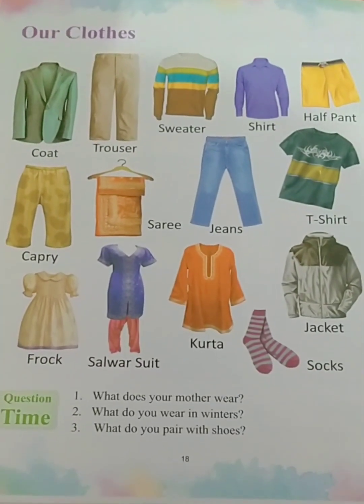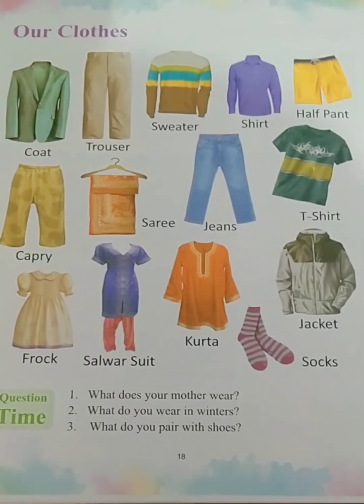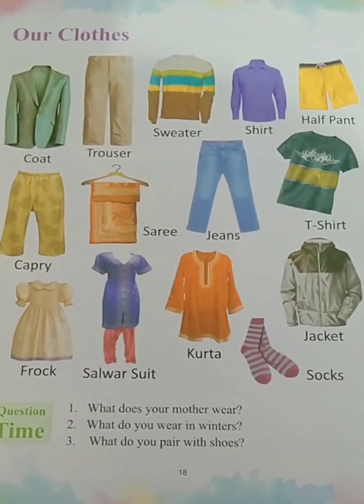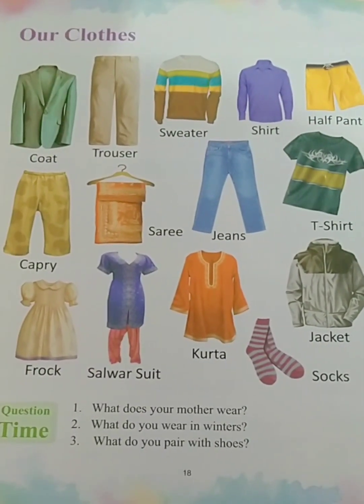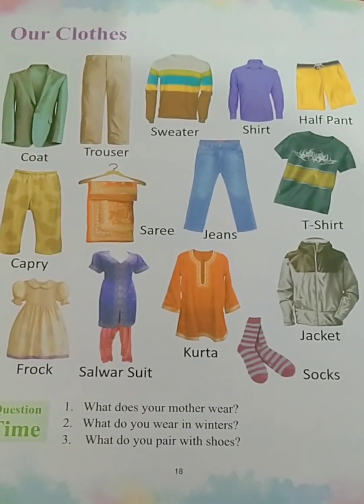Good morning dear children, today we are going to pick up the topic: our clothes. So take out your book, Little Einstein Picture Dictionary, and open to page number 18. Today we are going to learn about clothes.